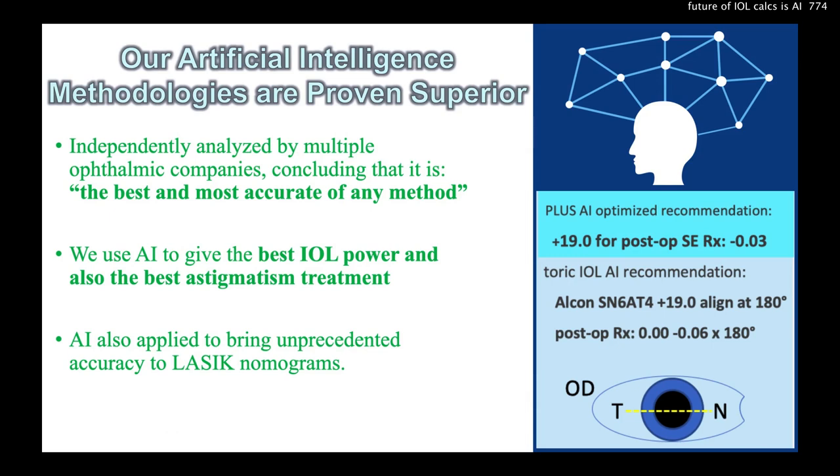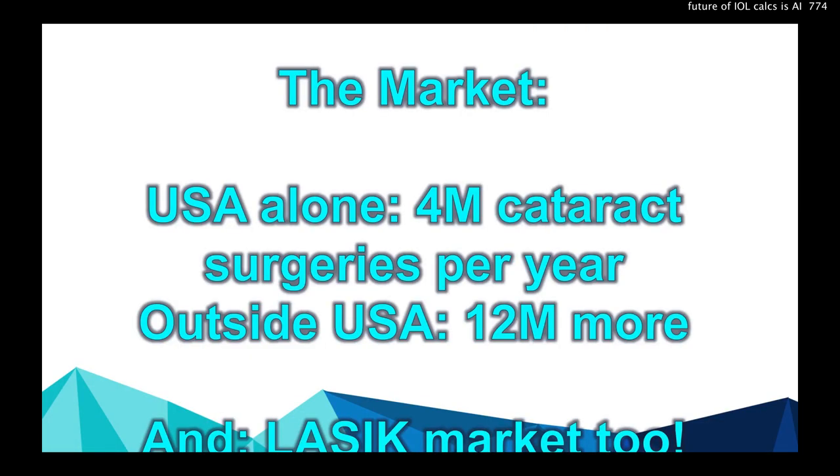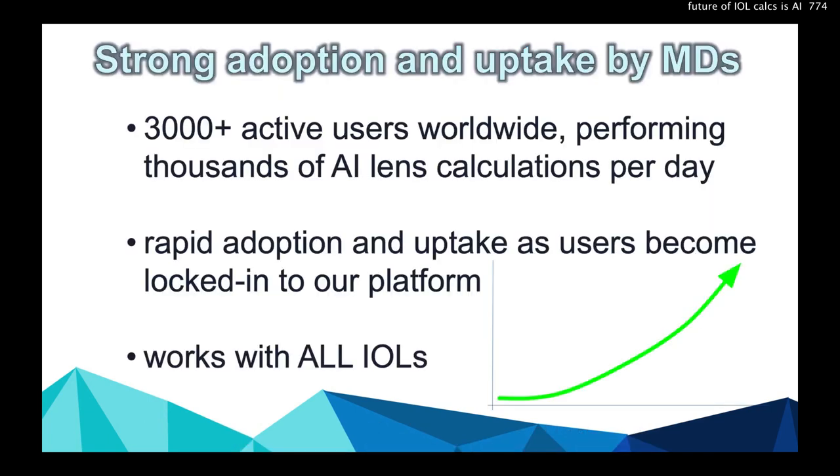We use AI to give the best IOL power, but also the best astigmatic treatment. We even apply it to LASIK nomograms. The market in the U.S. has 4 million cataracts a year. Outside the U.S. even more, and there's a LASIK market too.